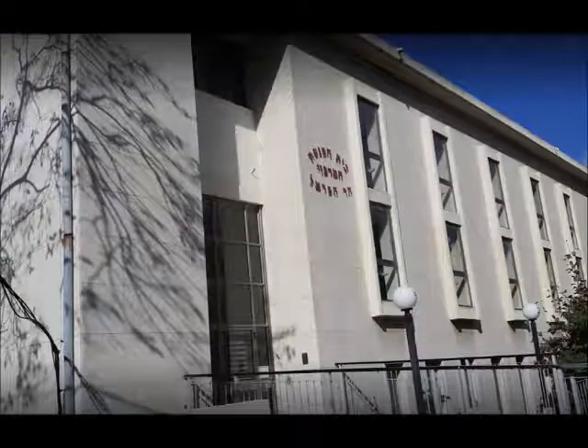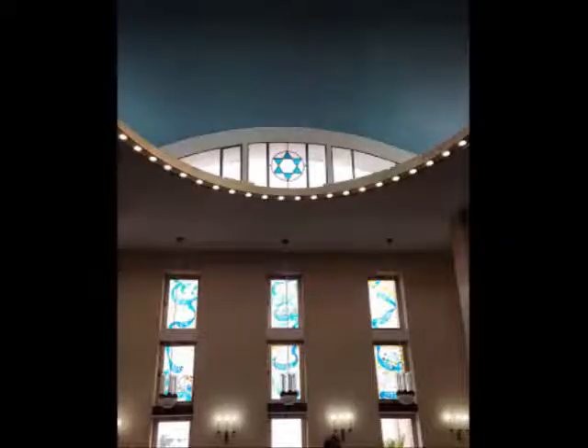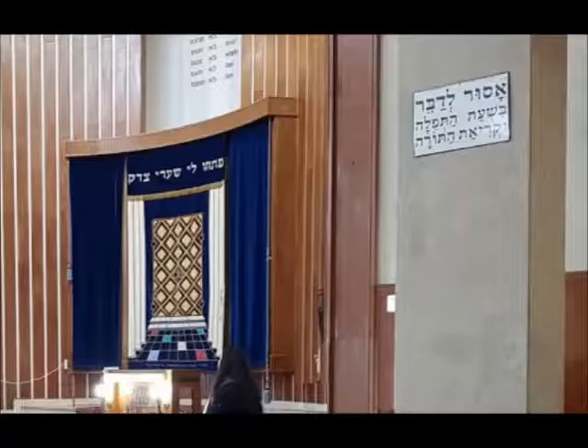Here's one where we can show the inside part of the structure. This is Beit Knesset Har HaKarmel, also known as the Beit HaKnesset HaKazi Har HaKarmel, or the Central Synagogue Har HaKarmel. The sign to the right in Hebrew says that it's forbidden to speak during the time of prayer and Torah reading, which probably leaves only for the rabbi's sermon.